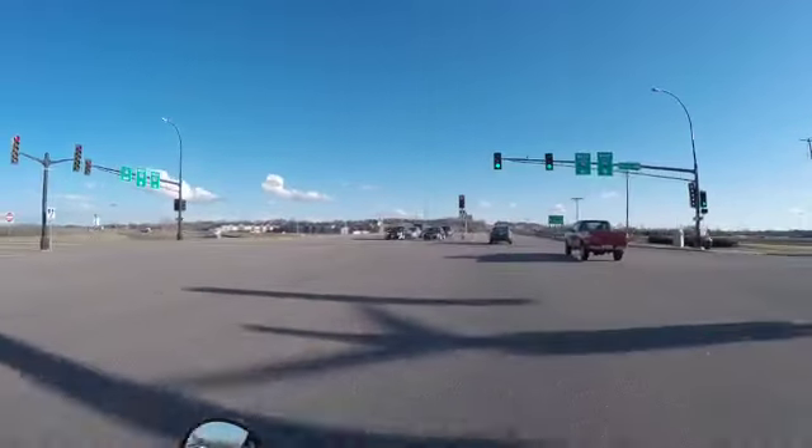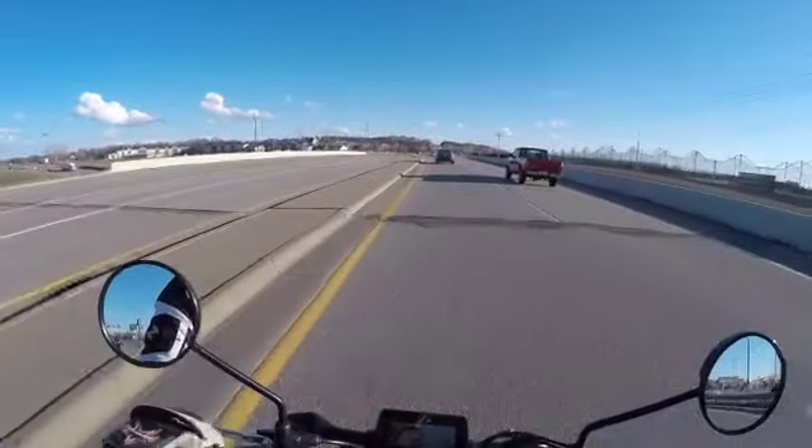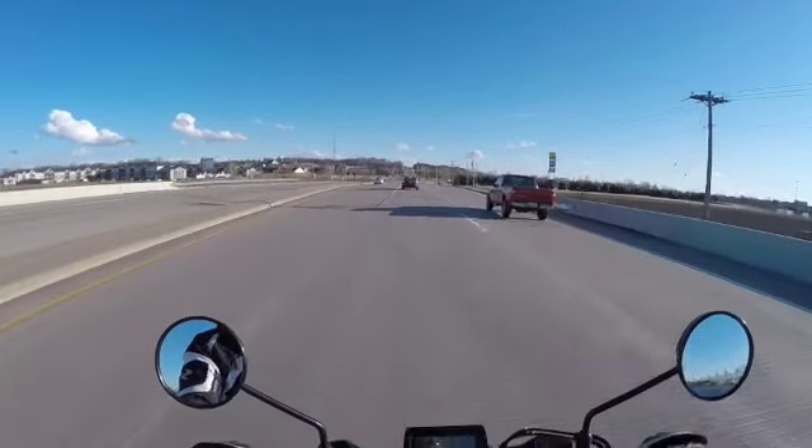We're going to go up on top of the hill up here where that tower is — it's kind of a nice spot. We'll go do a little walk-around of the Honda Grom.